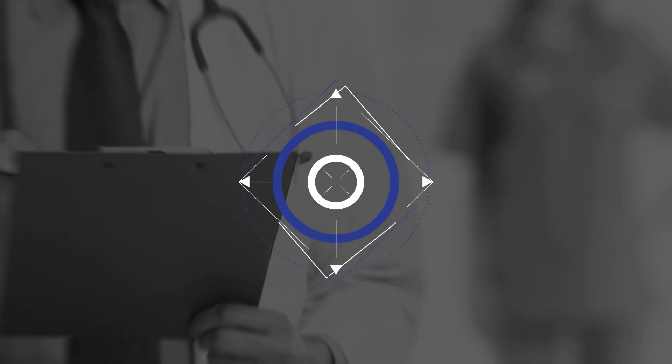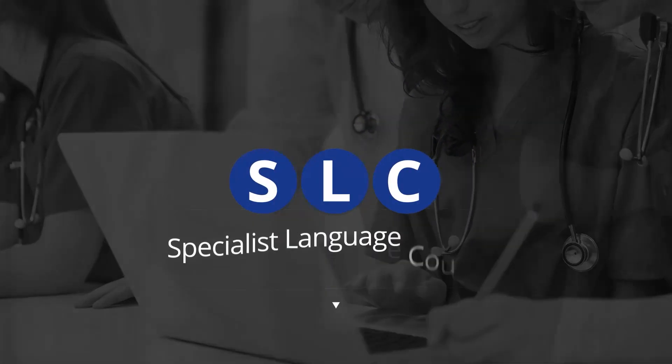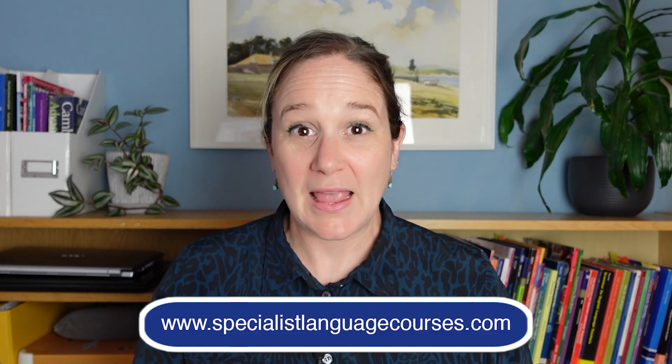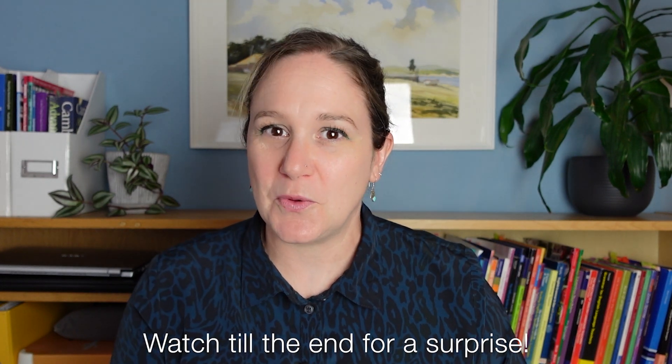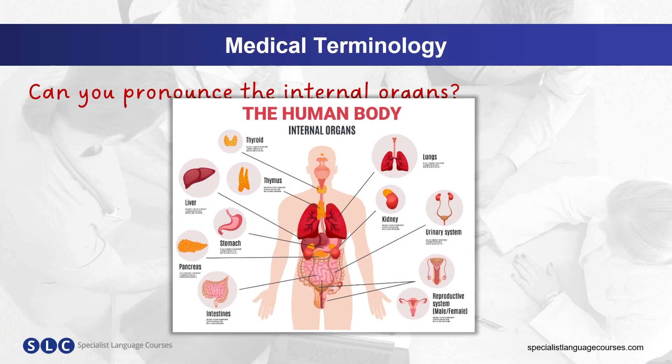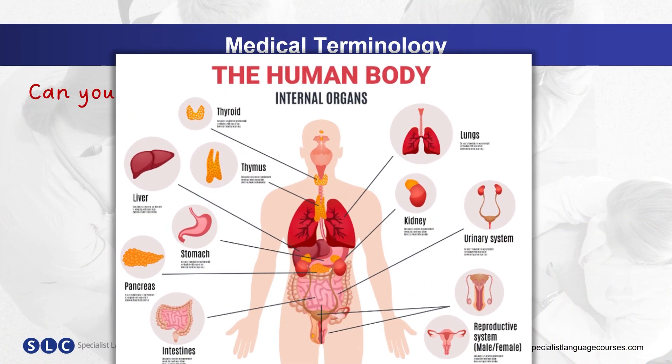The pronunciation of internal organs can be tricky, so in this video I'm going to show you how and give you some tips on practicing your pronunciation. I'm Jo from Specialist Language Courses, the world's leading medical English provider, and in this video I'm going to help you with your pronunciation of the internal organs. Let's go! Do you know how to correctly pronounce these internal organs?